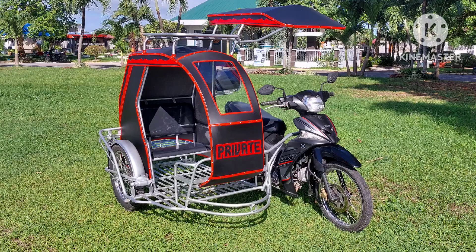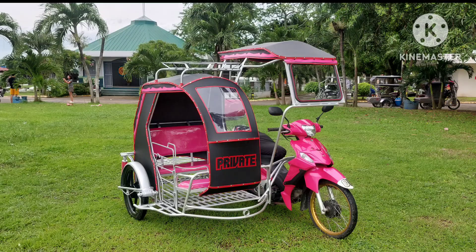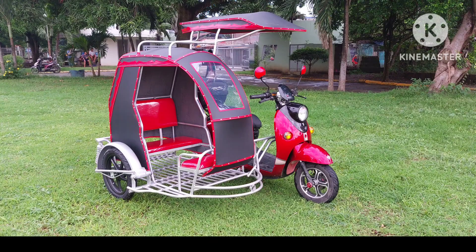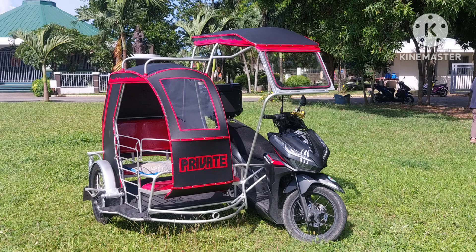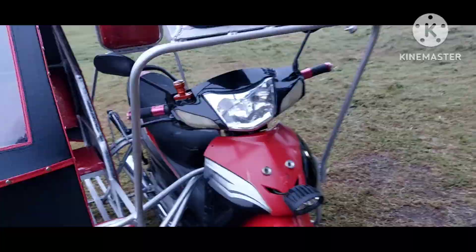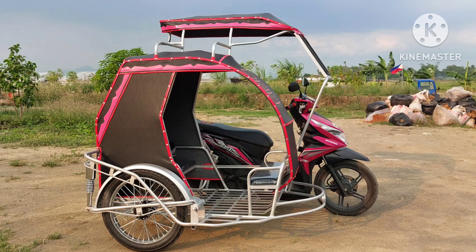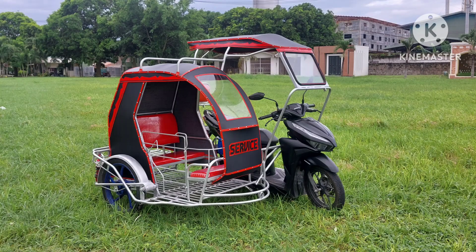Kadalas na binablog natin ay black-red. Napakarami nating binablog na ganyang kombinasyon ng kulay. Ang maganda lang kasi dito sa kulay na ito — ito yung pinakapaboritong kulay talaga ng lahat. Kaya nga kung mapapansin sa aking mga bag, halos ganito ang mga kulay na black-red na color combination. At bagay na bagay din sa kanyang motor na black-red.